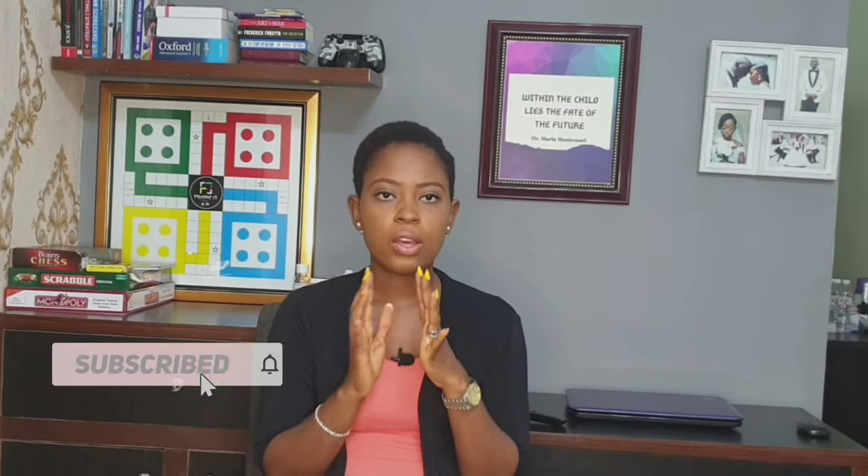Hi guys, welcome back to my channel, it's your girl Ashley here again. If you're seeing my face for the first time, thank you for stopping by — I hope you join this beautiful family before you leave. In today's video I want to talk about the toy guide for babies and toddlers. I know when I had my child I was initially confused about what toys to buy and the exact age for each toy, so I had to go online to figure out all those things.